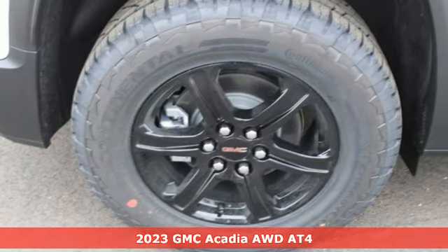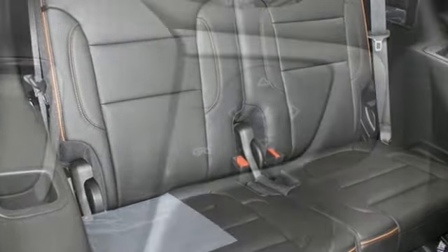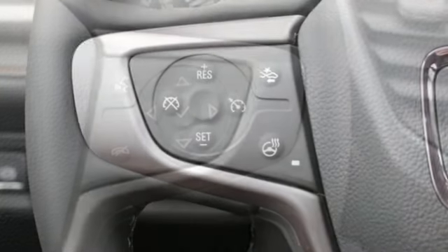It comes with all the amenities you need: automatic transmission, dual-zone climate control, integrated navigation system with voice activation, and auto-dimming rear-view mirror, front heated bucket seats.